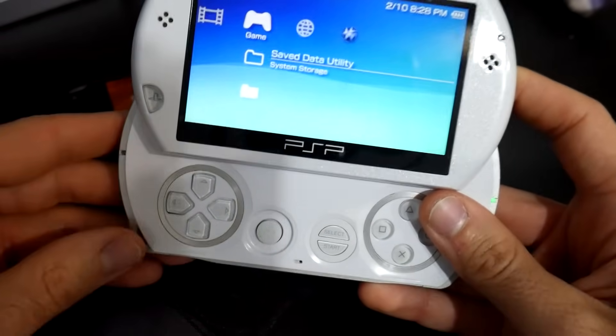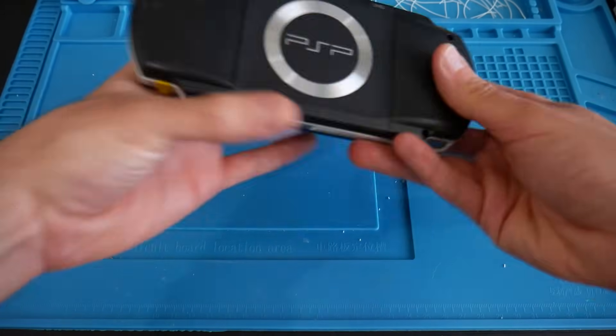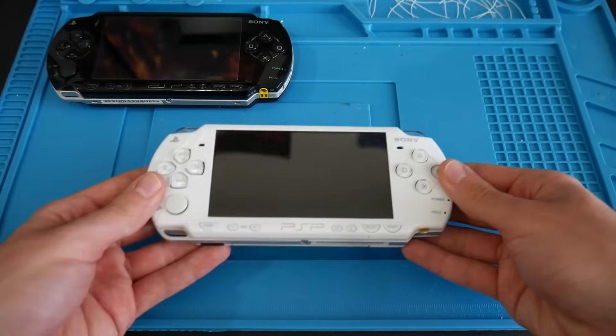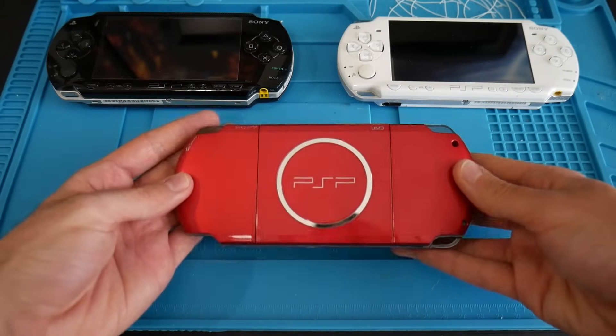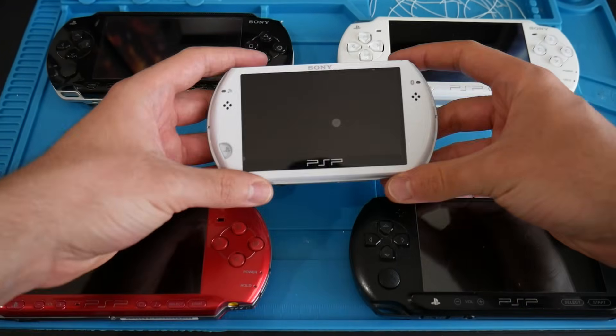If you're wanting to follow along you're going to need a few things. You're of course going to need your PSP — it could be a 1000, 2000, 3000, Street, or a Go — any model is going to do. You're also going to need the ARC4 custom firmware installed if you're going to be following along with this implementation.